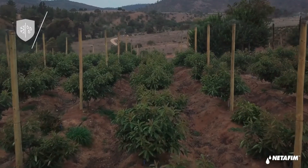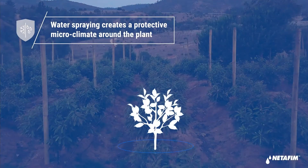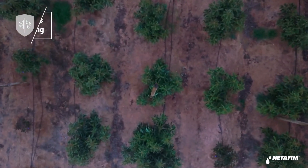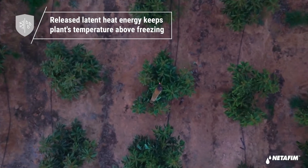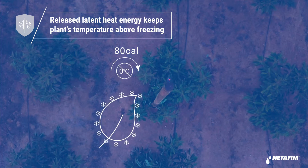So, how does watering above the canopy actually protect trees from frost? Since the temperature of the water being sprayed is higher than the temperature of the air and the plant, we transfer heat to the surrounding air and to the plant, which improves the microclimate near the trees. The water that lands on the plant creates a thin layer of ice. In the water freezing process, there is a release of latent heat — for each one gram of water, 80 calories of energy are released.